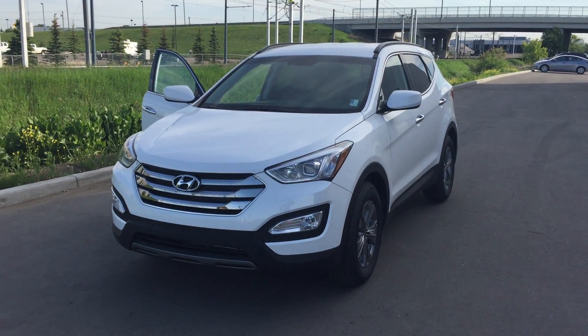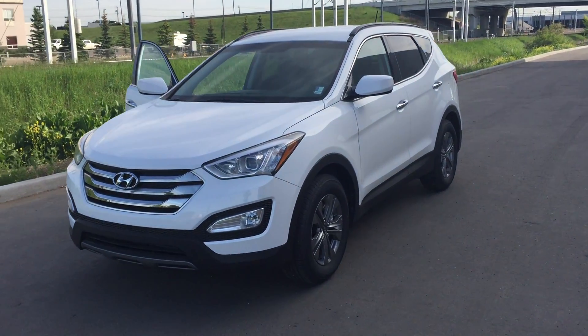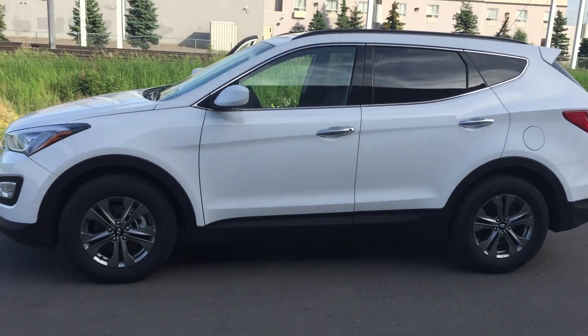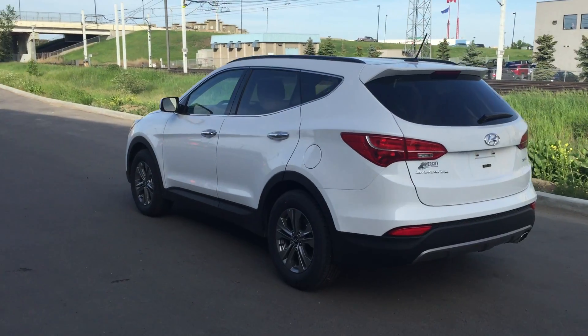Hi Jim, this is Cody here at River City Hyundai and this is a 2016 Santa Fe Sport. Bear with me with the wind here, but nice chrome door handles, 17 inch alloy wheels, very sporty looking SUV.